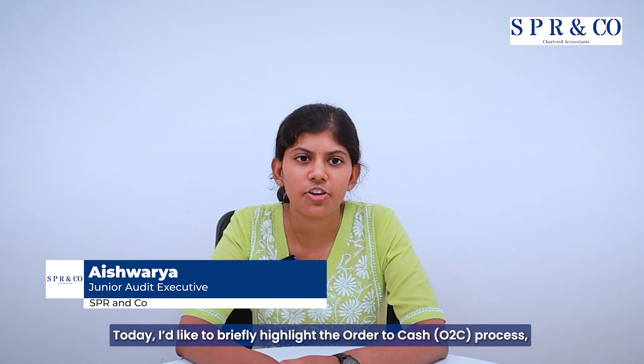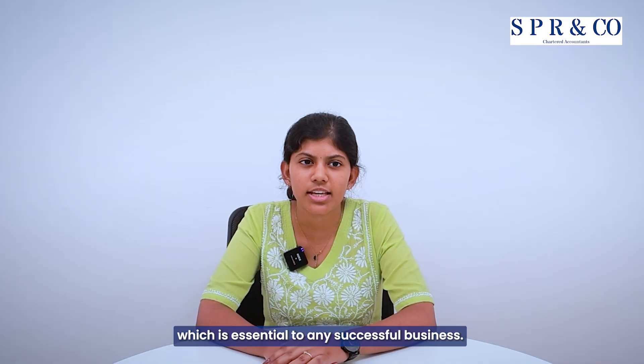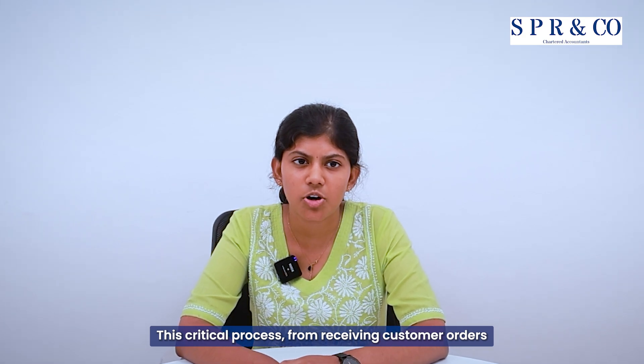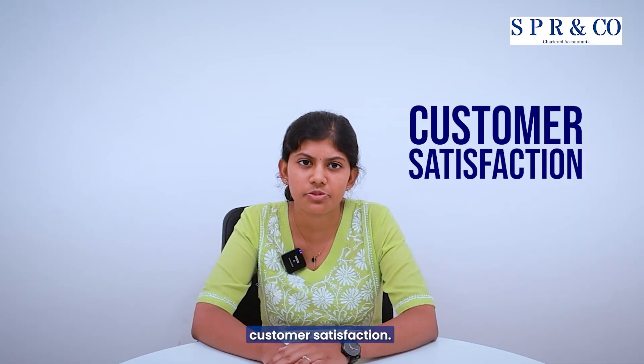Hello, I'm Aishwarya. I'm pursuing my articleship at SPR&Co. Today, I would like to briefly highlight the order-to-cash process, which is essential to any successful business. This critical process, from receiving customer orders to collecting payment, is fundamental to maintaining cash flow and ensuring customer satisfaction.